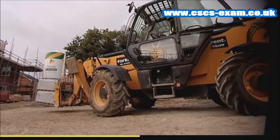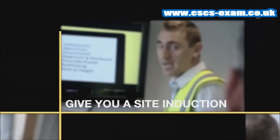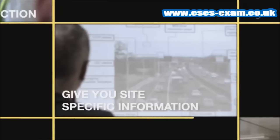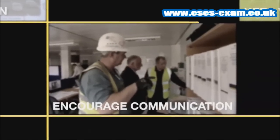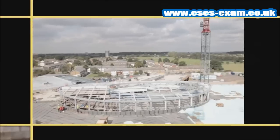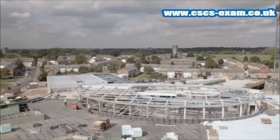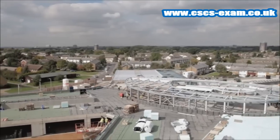To recap, your site must know when you are on site, give you a site induction, give you site-specific information, encourage communication, and keep you up to date. Your site should be doing all it can to keep you and your colleagues safe. If it isn't, say something and work together to make it better.